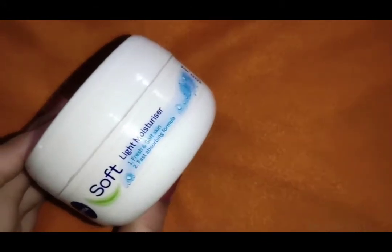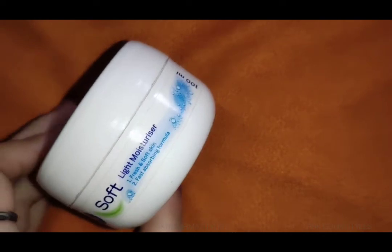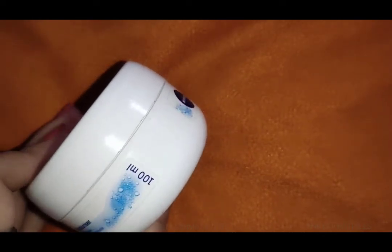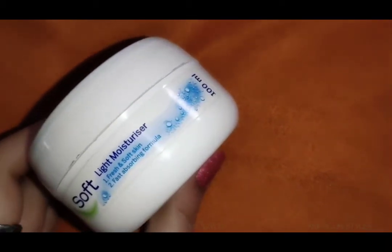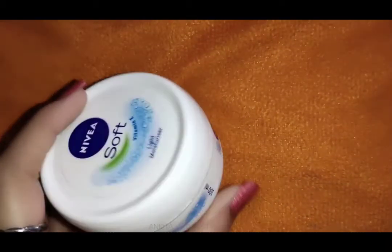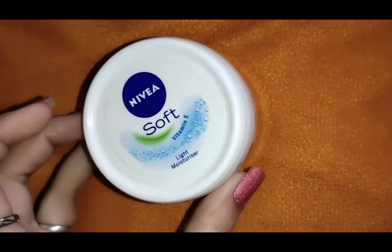This cream is very good for your skin. The ingredients include Vitamin E, which is very prominent in it, and also Jojoba Oil, which helps your skin heal, moisturize, and makes it healthy.